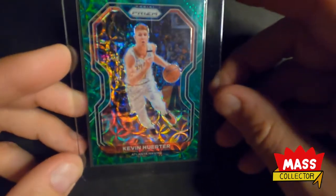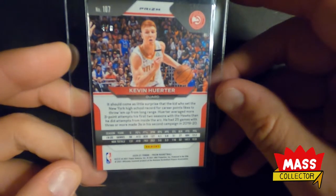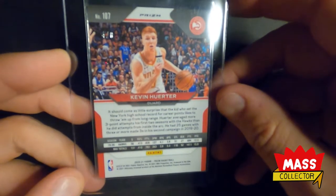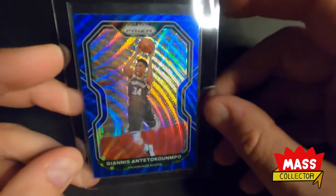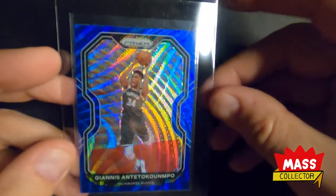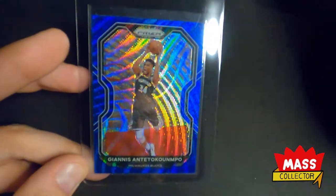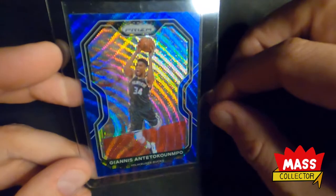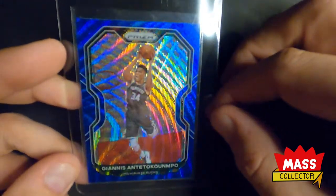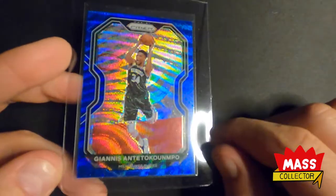Kevin Herter had a really good playoffs for the most part — he's young, only his third year in the league I think. This is numbered out of 8, a green Choice — I picked that up at a decent price. I also got a Giannis blue wave. This isn't numbered but these aren't easy to find. I don't know if it comes out of a specific hobby box or Target exclusive or whatever, but these are just starting to show up. These things look so cool under different lighting — you can really see the wave effect.